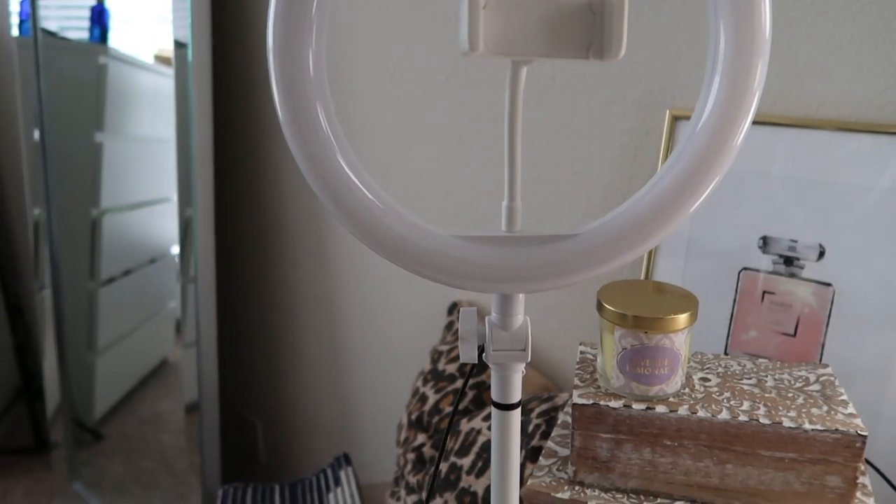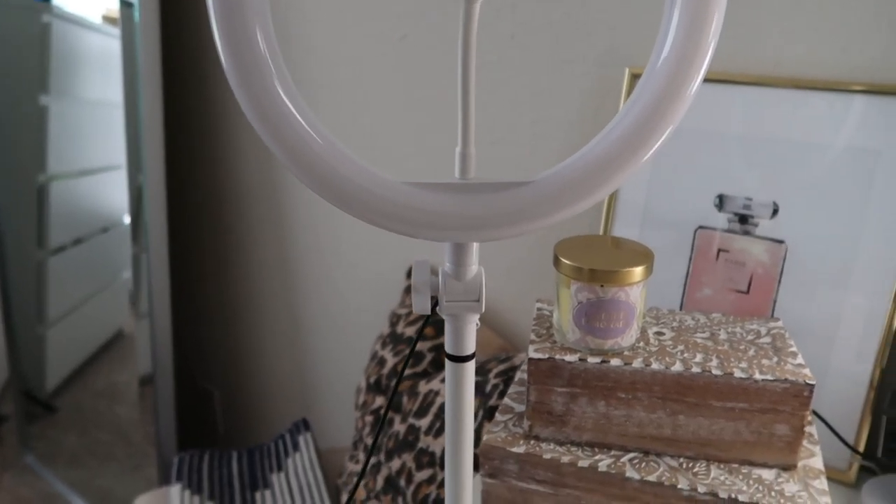The next thing is the tabletop ring light. I'm actually using it right now so I'll insert a video to show you guys.